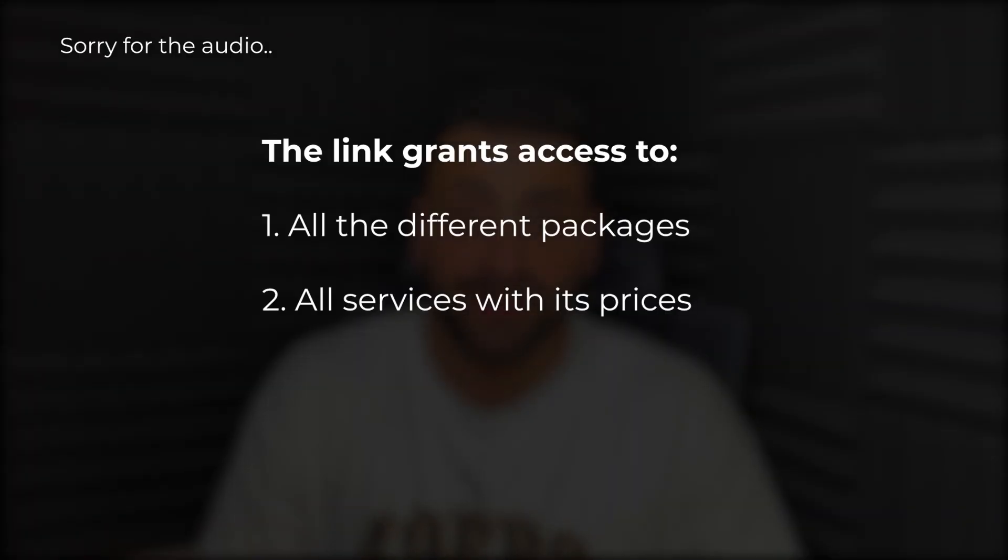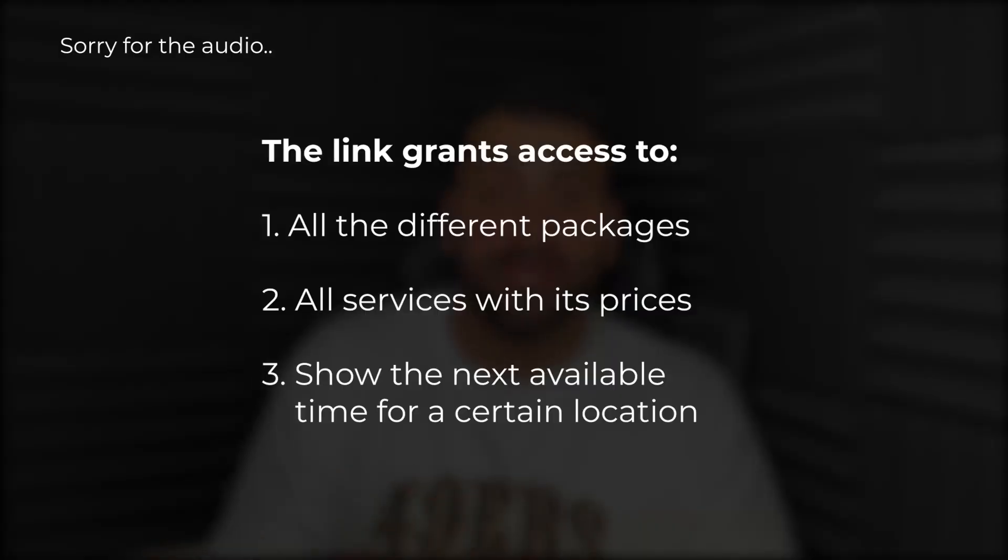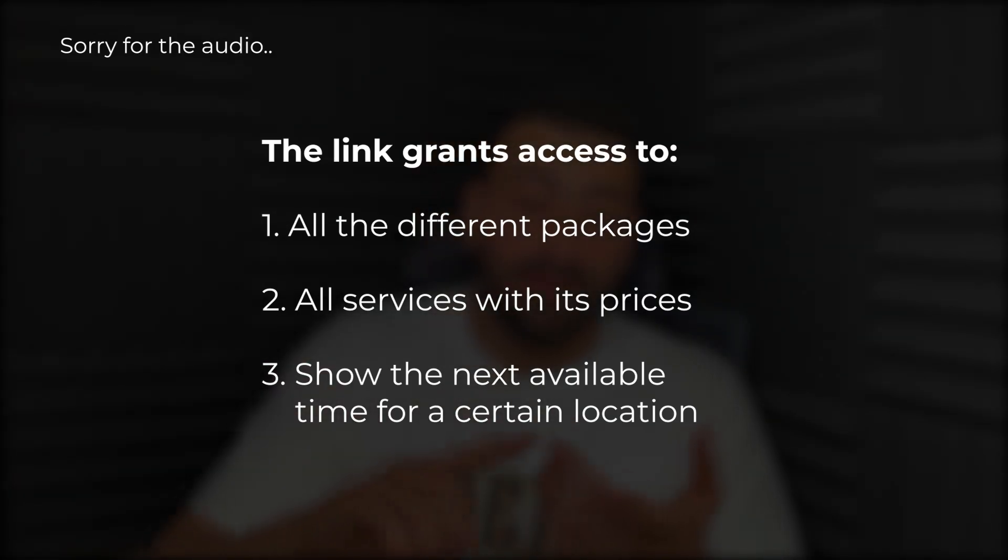Through that link, clients have access to all the different packages and services with pricing. Once they pick the services and packages they want, it shows them the next available time for their location, factors in how long the detail and package takes, the location of that client, and so many other things using AI technology. Something that used to take 20 to 30 minutes per client is now done with me just sending one simple link. Let's have a look at what the client sees when I send them the link.